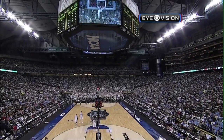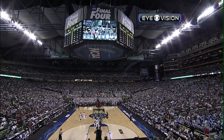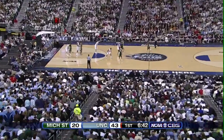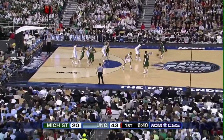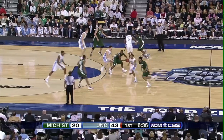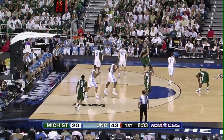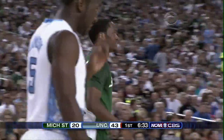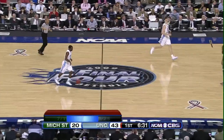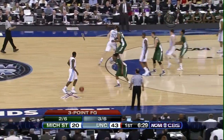Michigan State will inbound the ball. Suton gets it to Lucas, he'll get it across the timeline. Allen is his running mate right now in the backcourt. Walton's also in there. He comes out to the high post, gets a pass — and it's off Lucas's hands, out of bounds. That's the 10th turnover of the first half for Michigan State. The Tar Heels have scored 13 points thus far off Michigan State turnovers.